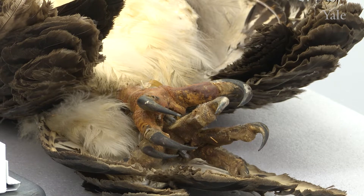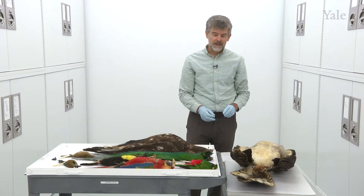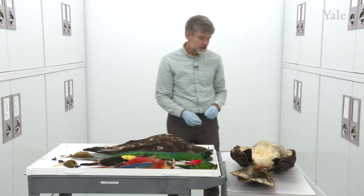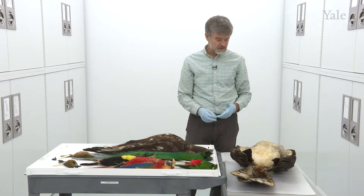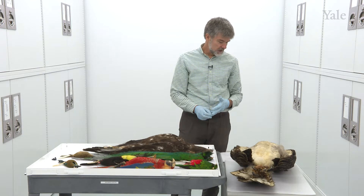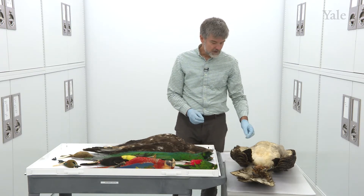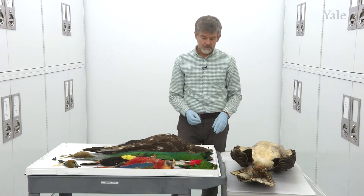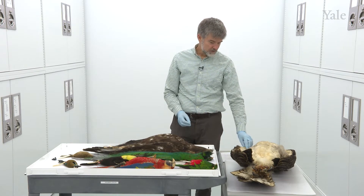This bird is distributed in Panama, mostly found in the Darién region in eastern Panama, against the border of Colombia, because it requires large swaths of mature forest. One pair can occupy a territory of 25 kilometers squared. These kinds of forests are harder and harder for these birds to find, and they have declined and even disappeared from parts of their range. But in Panama, it's still a reliable bird to see.